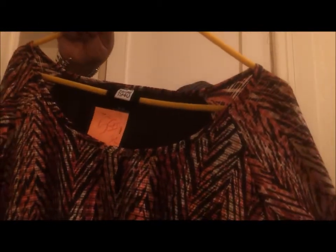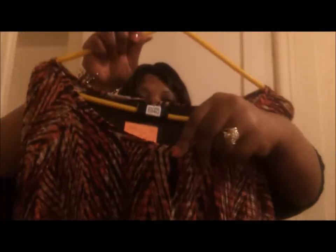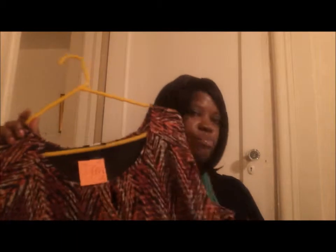I got this pretty top and it has orange, burnt orange, beige, and brown, and it has buttons right here. At the bottom it's like sheer stretch. This is made by Studio 1940 and this was $5.99. This day I went, these items were not on sale, so some of them are priced a little bit more. But I'm pleased with what I got.